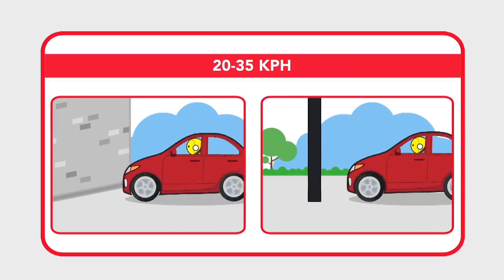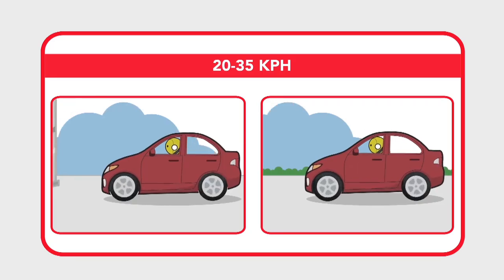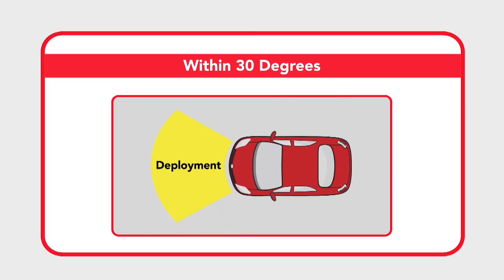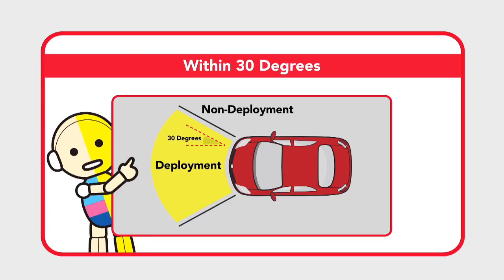For solid immovable objects, like a concrete wall or a post, an airbag may deploy in a frontal collision at a speed of 20 to 35 kilometers per hour. It may also deploy in angled frontal collisions from the right and left, but only on angles within 30 degrees of the car's centerline.